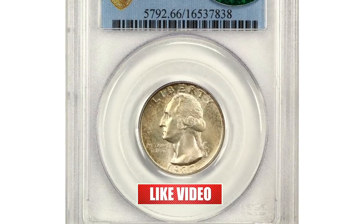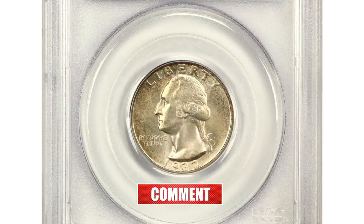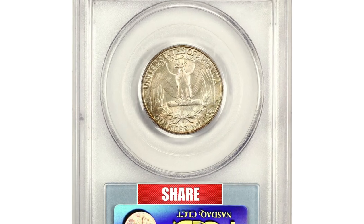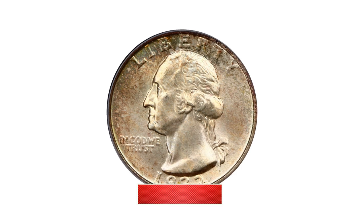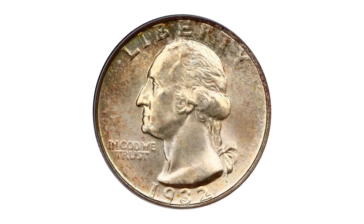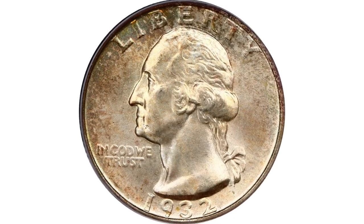The 1932-S Washington Quarter is one of the rarest coins in the Washington Quarter series, with a mintage of only 408,000. This low mintage was due to the Great Depression and the low demand for coinage at that time.